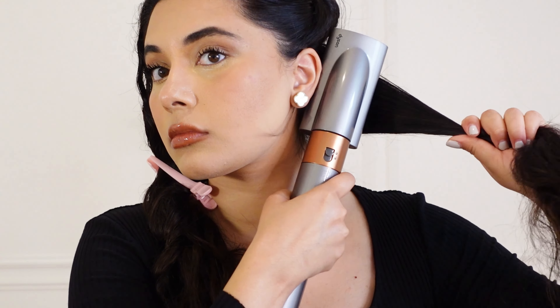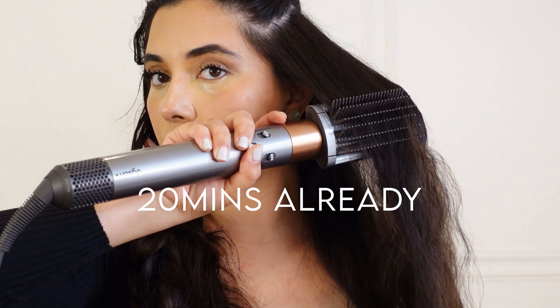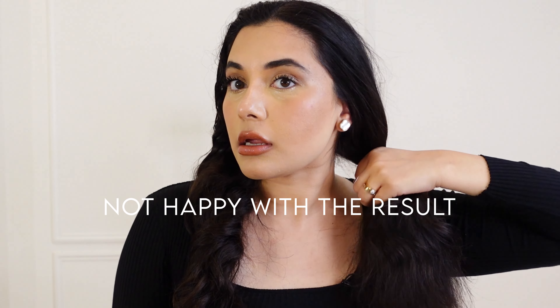This Dyson gets really loud so I'm just going to start voicing over the video. I start using the smoothing brush from my roots and take it to the ends, going back again and again until I'm satisfied. I'm not super impressed with it but it does its job — it doesn't smooth completely and you can see it's still a bit frizzy, but that's fine because I plan to curl the bottom anyway.